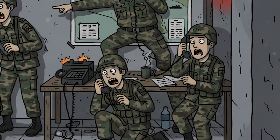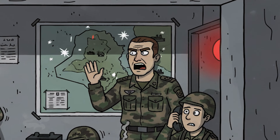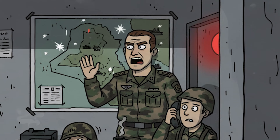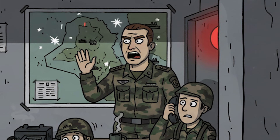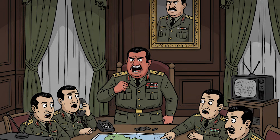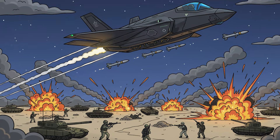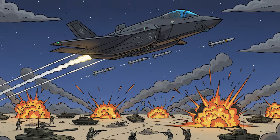Iraqi command in chaos. Generals shouting over radios. Reports of invisible attacks. Planes vanish without cause. Radars fail without explanation. Saddam demands answers — no one has any. He orders all radars shut down. Worst mistake yet. The F-35 attacks without opposition.